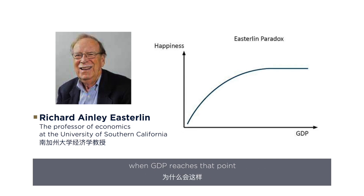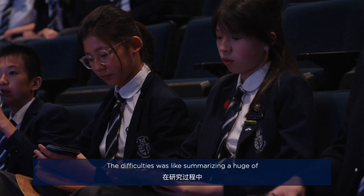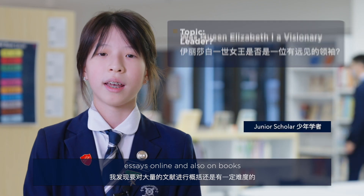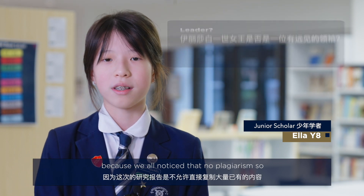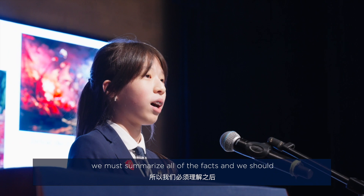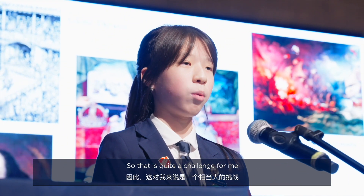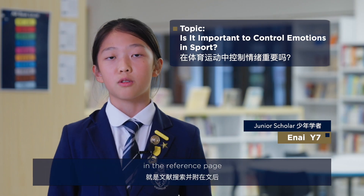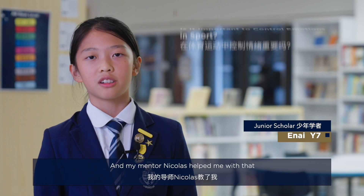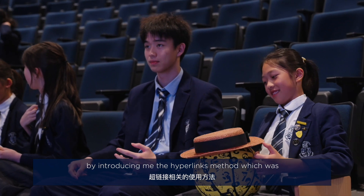The difficulty was summarizing a huge number of essays online and in books, because we all know there is no plagiarism allowed, so we must summarize all of the facts and understand all the content — that was quite a challenge. One of my biggest difficulties was the reference page, but my mentor Nicholas helped me by introducing me to the hyperlinks method, which was really useful.